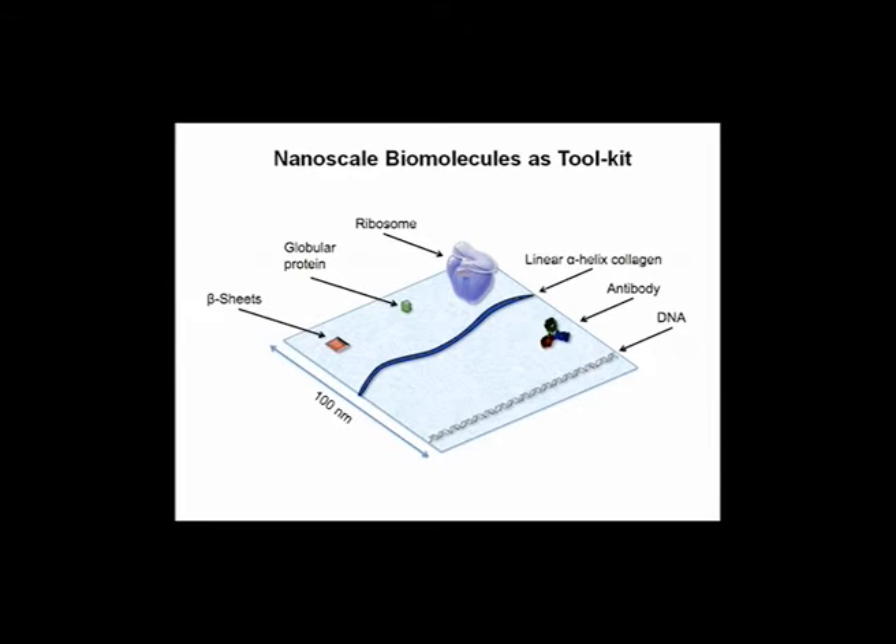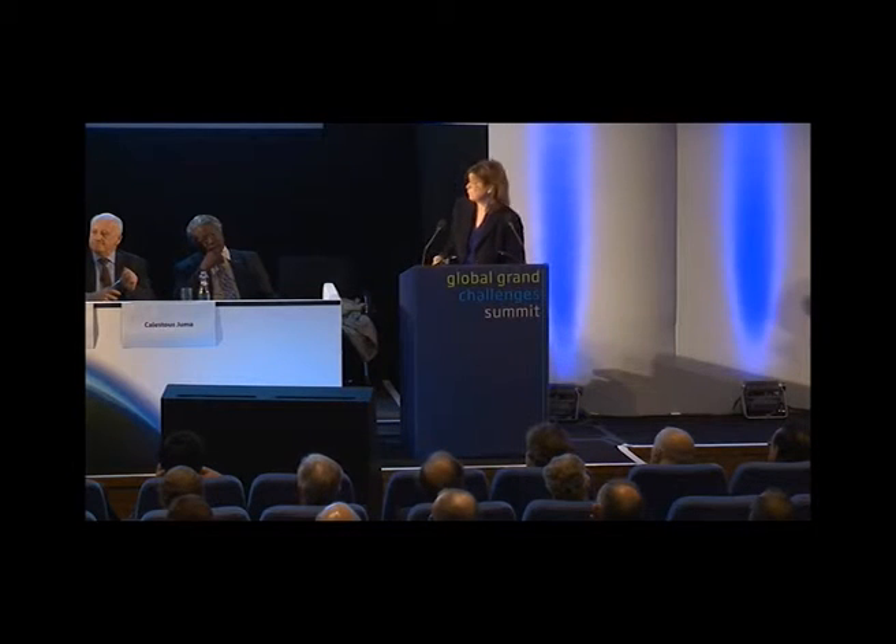I'm a materials scientist, so everything to me is a material. If I'm making materials for solar cells — I'll show you an example today — materials that we made for increasing the efficiency of inexpensive solar cells are the exact same materials we're using for imaging ovarian tumors. Going back to this idea of controlling materials on the nanoscale: life has already given us a wonderful toolkit of molecules like DNA, antibodies, proteins, and ribosomes. These are proteins and molecular machines in the body that can already control molecules on the nanoscale and control inorganic materials on the nanoscale.